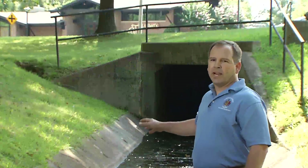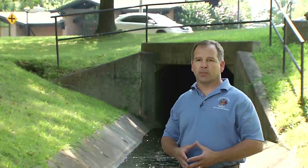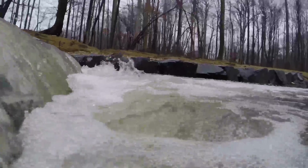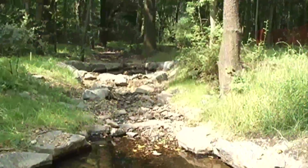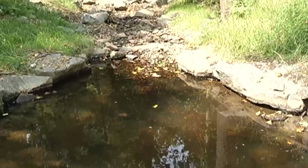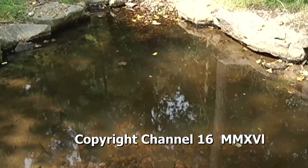This is a storm drain outfall — it's one of about 30 outfalls within the drainage area to our stream restoration project. The runoff that comes from McLean, downtown McLean — the energy that comes out of this pipe — is one of the things that causes stream bank erosion downstream. Our goal with the stream restoration project is to help offset that energy that comes out of this system and help dissipate it within the stream itself.